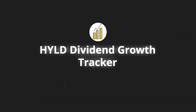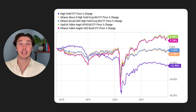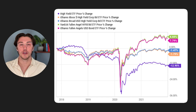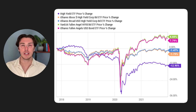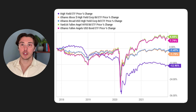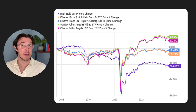HYLD's dividend growth tracker has not historically been strong, with very frequent dividend cuts since inception. This is a result of consistent capital losses. I know many viewers say they don't care about capital value, but the fund's ability to maintain or marginally grow its capital value — even one or two percent per year — is absolutely critical for those dividend yields to be maintained. Since the capital value has not appreciated since inception, there is simply no way the fund can cover what it is paying out, meaning a dividend cut is inevitable.